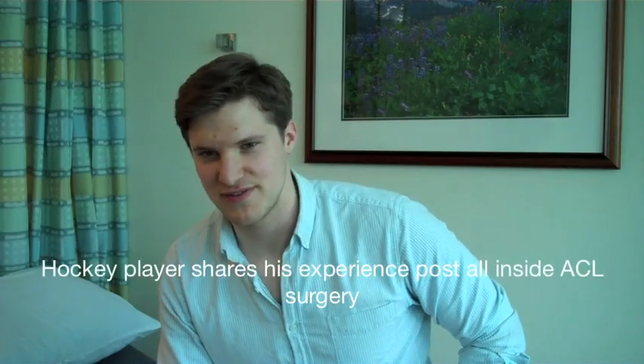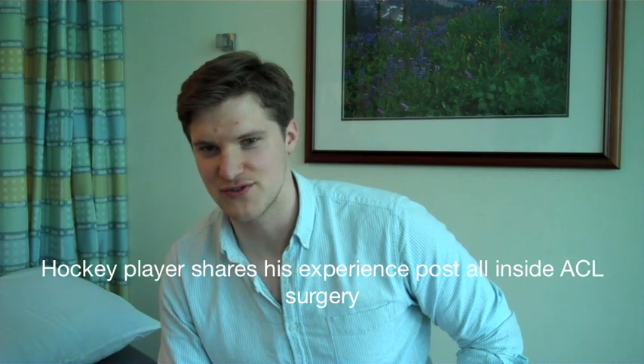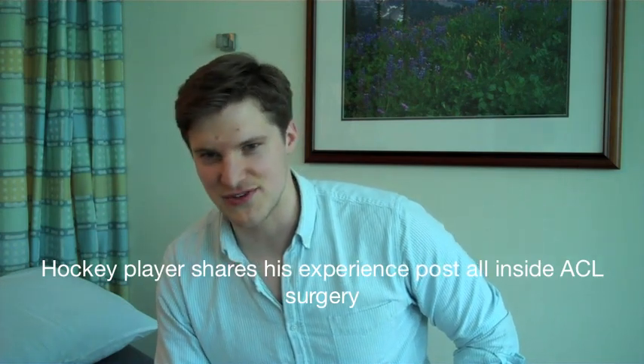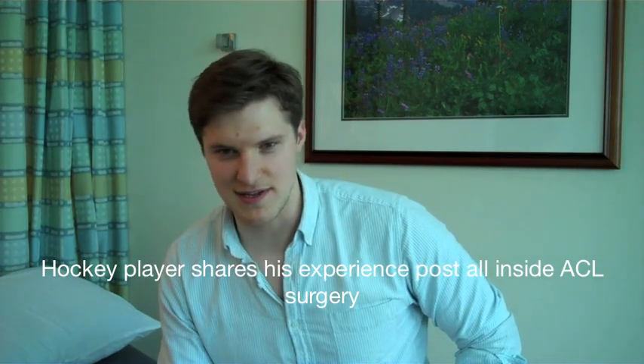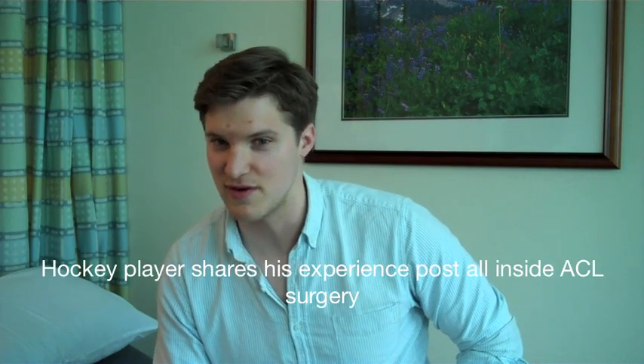My name is Robert. I'm a patient of Dr. Mark Wickman. Five and a half weeks ago, I had ACL reconstructive surgery on my right knee. It was from a hockey injury. They did a different technique than when I had surgery in 2005, which was on my left knee from a football injury.